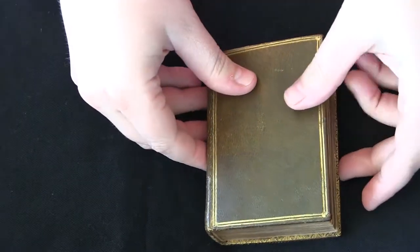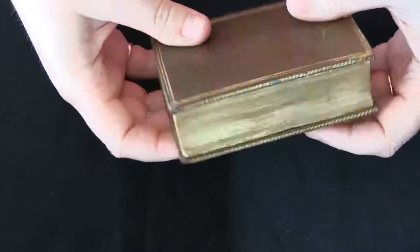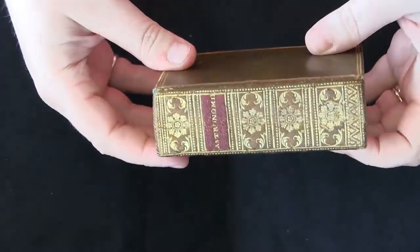This is your video orientation to LJS 215 from the Schoenberg Collection in the Kislak Center, University of Pennsylvania Libraries.